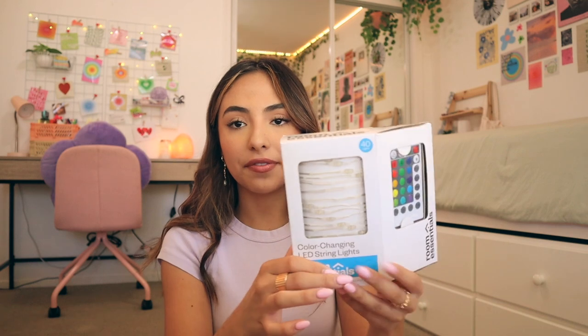Next I got this little mirror from Marshall's — one side is magnifying and the other side is just normal. I got this before I knew I was gonna get the heart one from Urban Outfitters, so I might leave this one at home. I also got some basic white flip-flops for shower shoes. Then I got some string lights — these ones are color-changing, which I've never seen before, and they're from Target. I also got a laundry backpack from Amazon — I've heard backpacks are better than regular laundry baskets because they're easier to carry down to the laundry room.